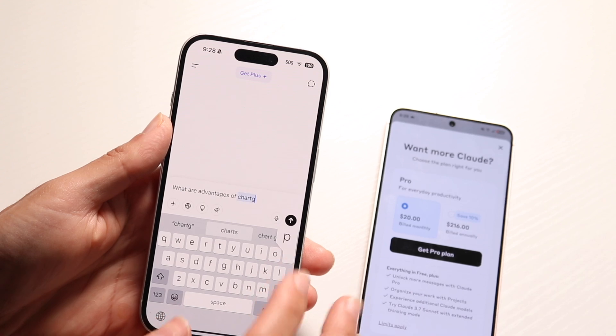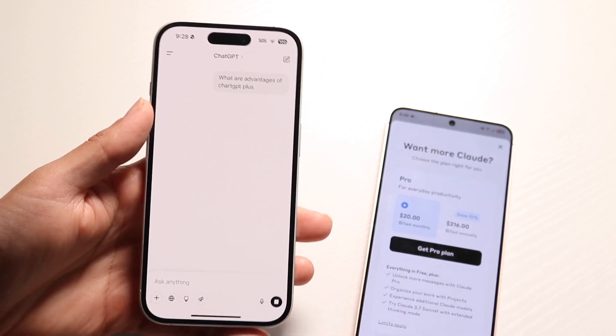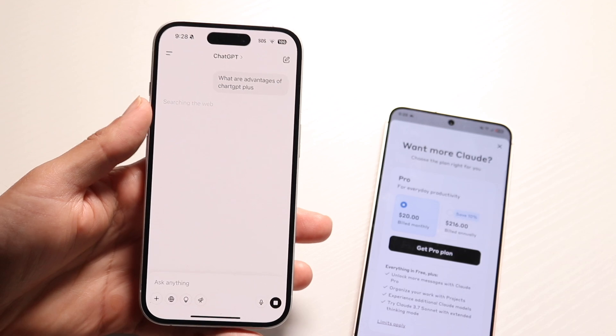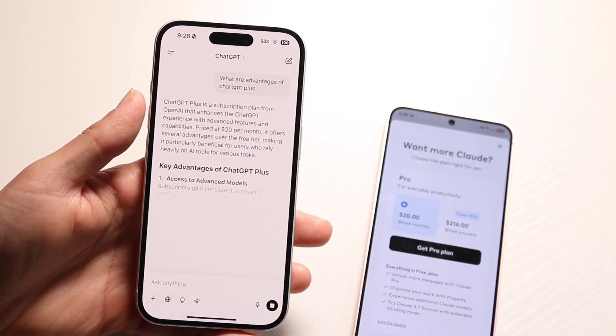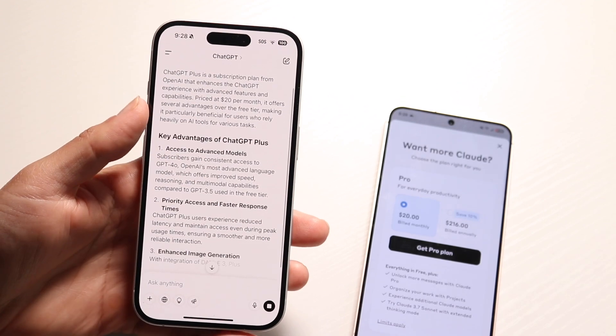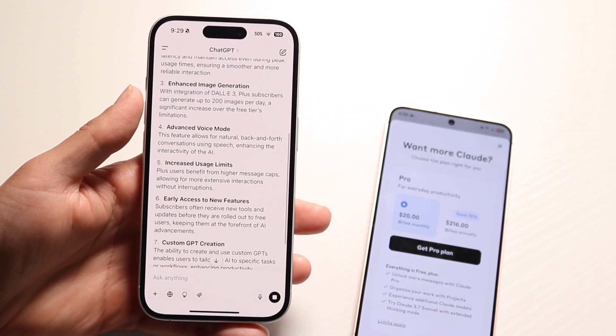These two are two different companies, two different providers, but their prices are the same. They're both about $20 a month if you want to upgrade. They're both the exact same price, which is good for comparison's sake — if you wanted to pick up either one, they're basically going to cost the same.